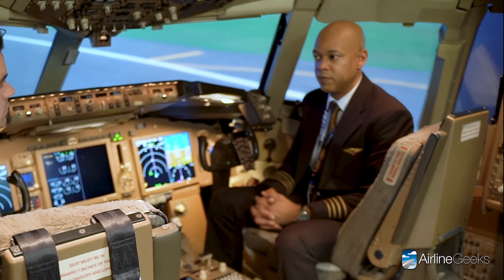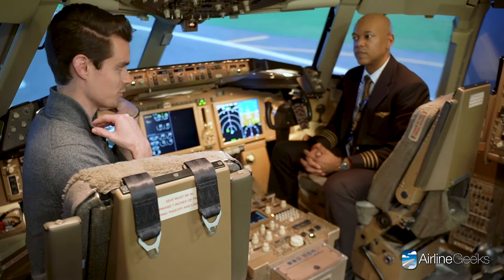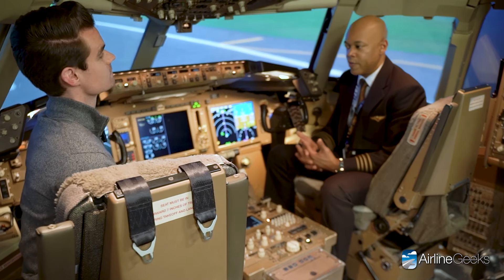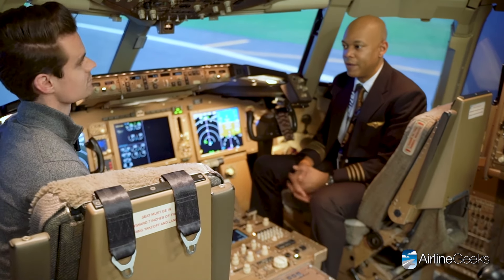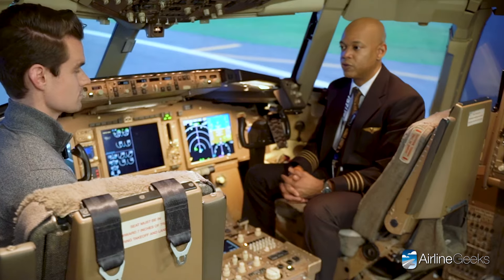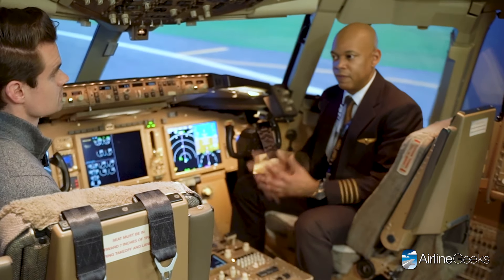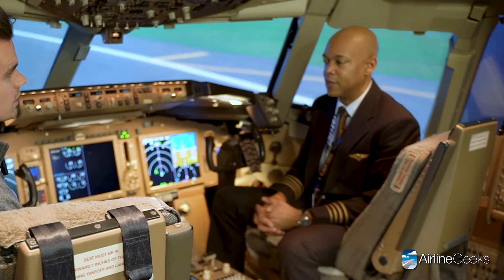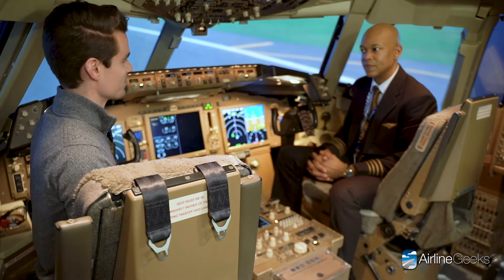Tell me about the career progression of a UPS pilot. Interestingly, UPS has a single pay scale — whether you fly the smallest or largest aircraft, the pay is the same. That gives crew members the ability to choose their own adventure. If you want to fly the 747 around the world, that option is there. If you want to stay domestic, that option is there too. It's a really big benefit, and not quite the norm in the industry.